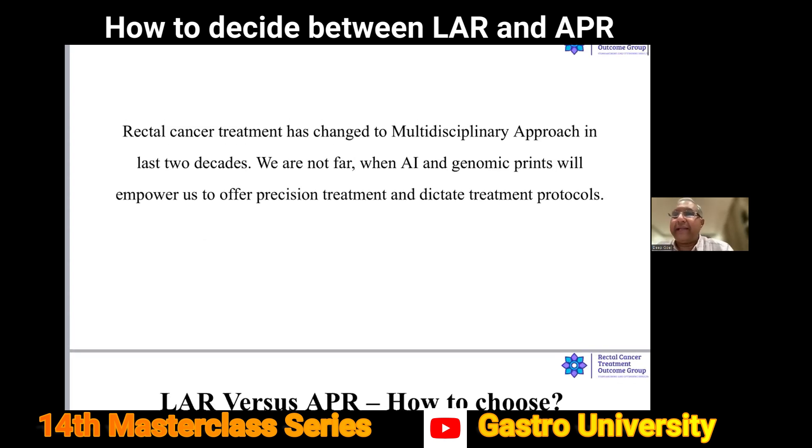Rectal cancer treatment has changed to a multidisciplinary approach in the last two or three decades. We are actually not far — in fact, we are there — when AI and genomic prints will empower us to offer precision treatment and dictate the treatment protocols.